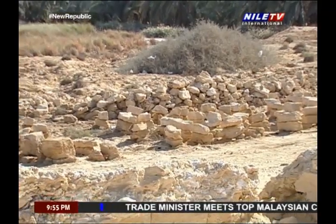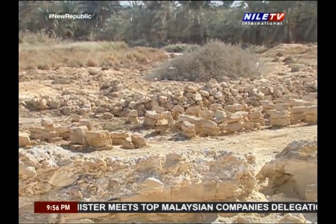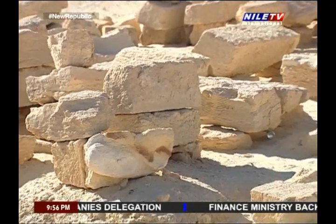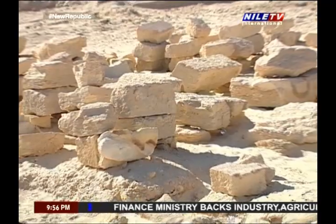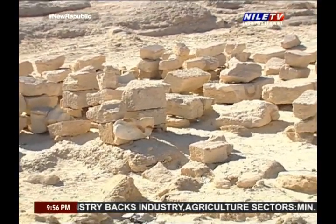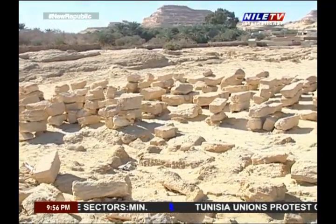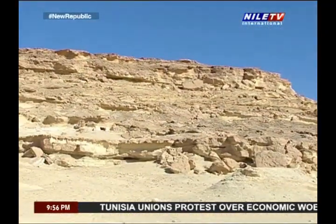The measurements of this temple are as follows: the west and east sides are 9.3 meters, and the north and south sides are 14.3 meters. The main entrance lies in the middle of the southern wall and its width is 1.55 meters. About 4 meters west of the temple, there are foundation walls belonging to the same age as the temple — settlements and attached buildings that were serving the place.